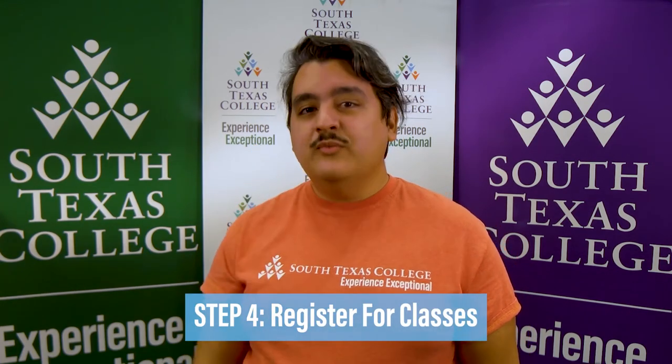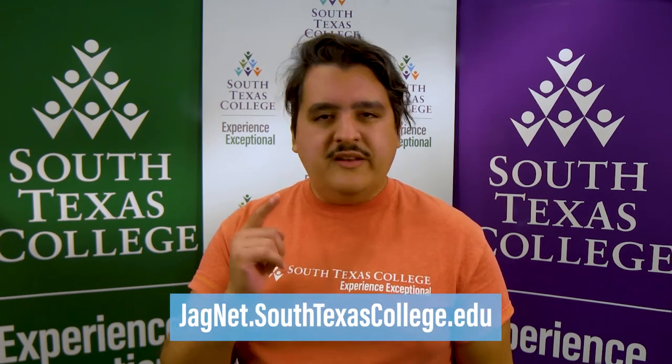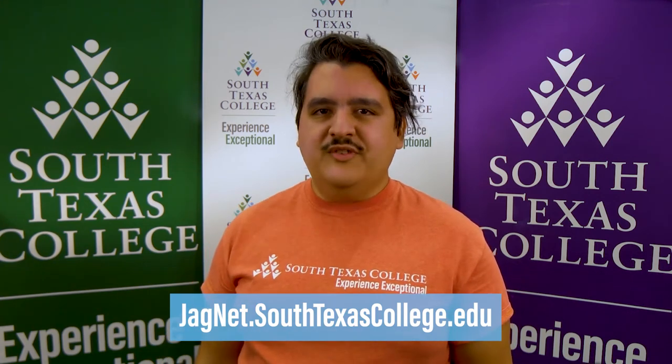Step 4: Register for classes. After speaking with your advisor, you'll be able to register for classes using our JackNet tool. Our flexible classes and online options make it easier to fit your education around your schedule.